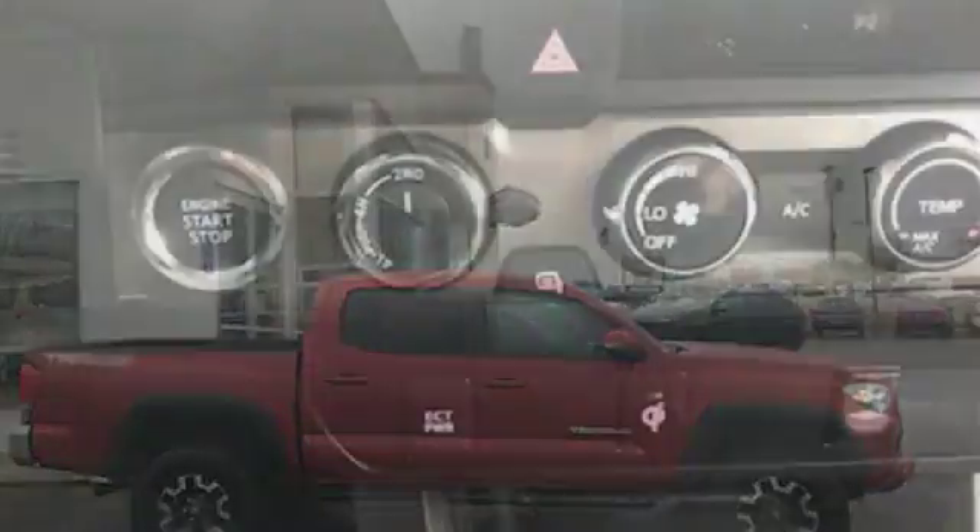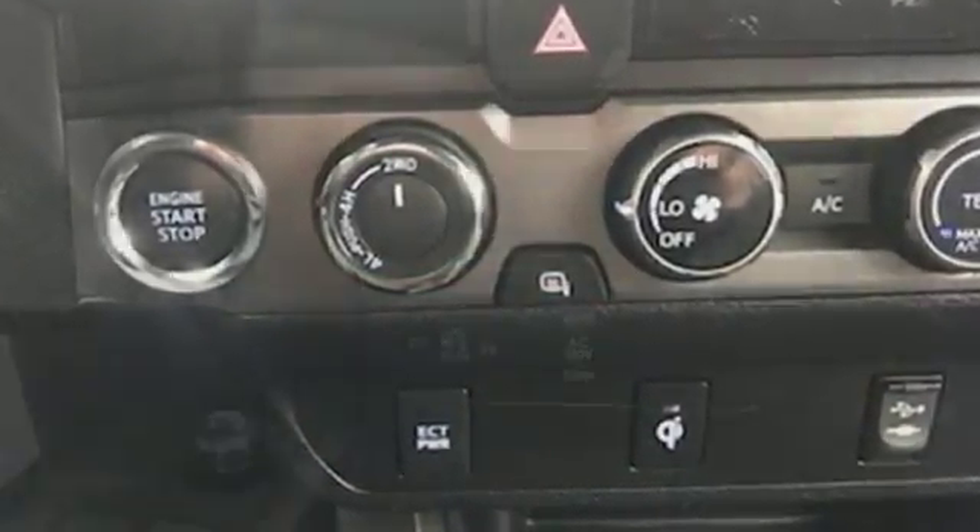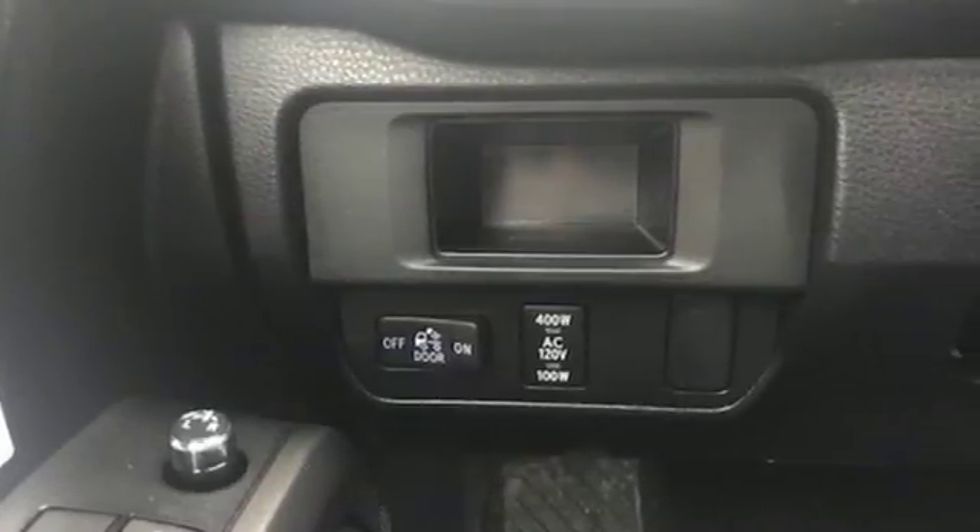It's well equipped with features you need: V6 engine, Bilstein shocks, TRD aluminum wheels, Bluetooth wireless audio streaming, doors and push button start proximity key.